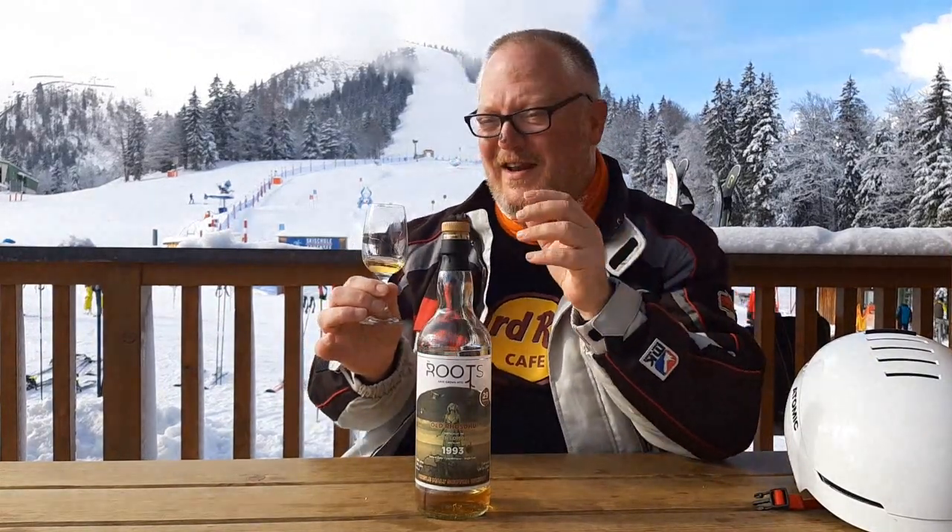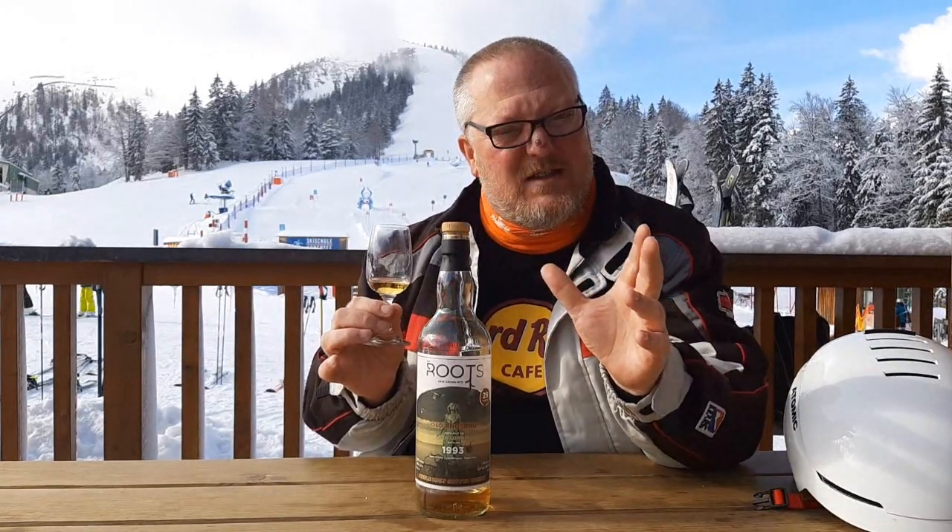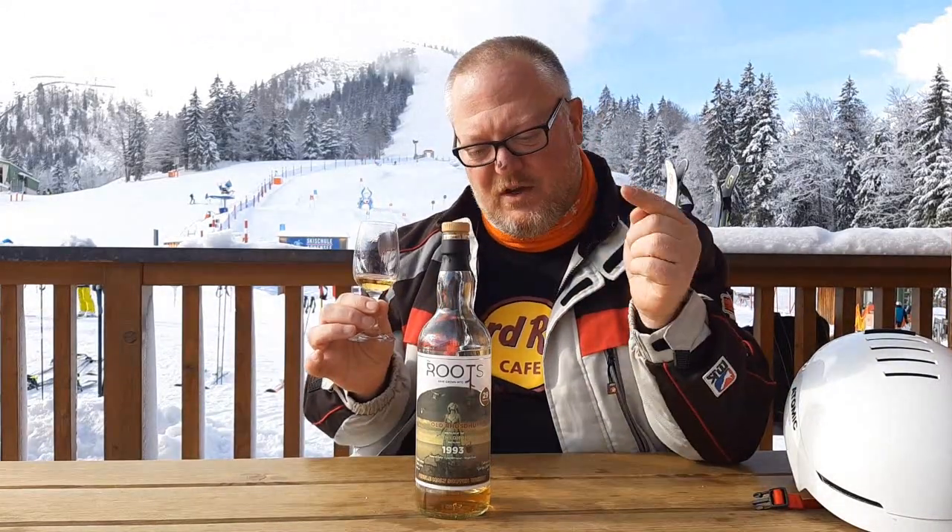I know, early days, but still beautiful. If there's any point of criticism it's probably the price, because this bottle will set you back over 300 euros. But then again, it is almost three decades old after all.